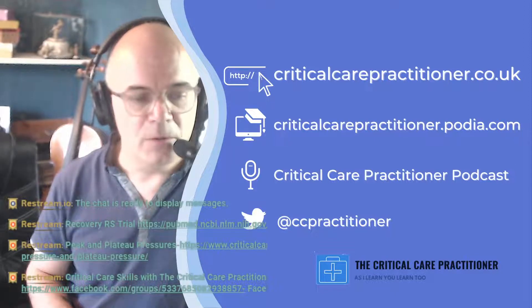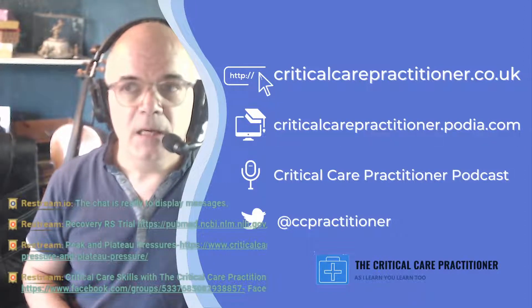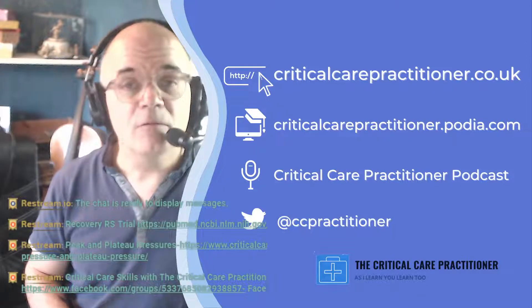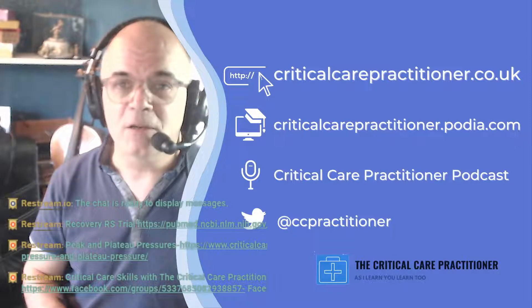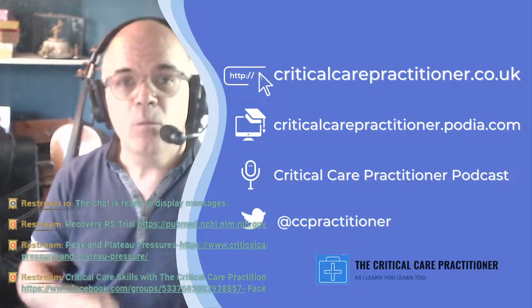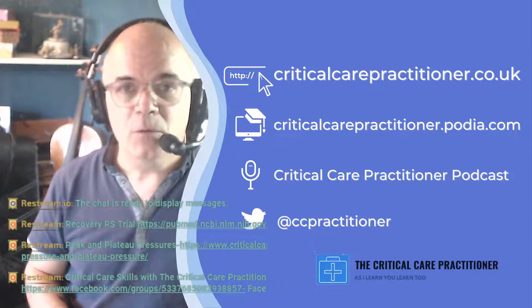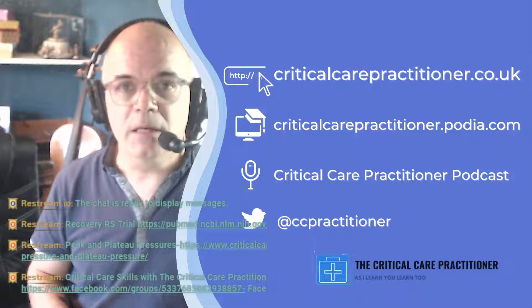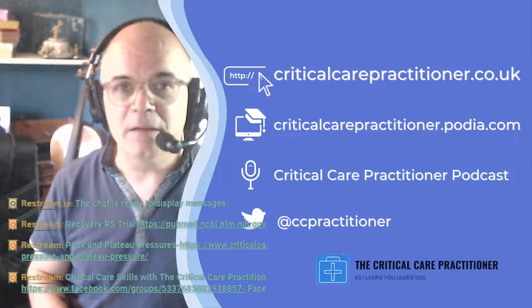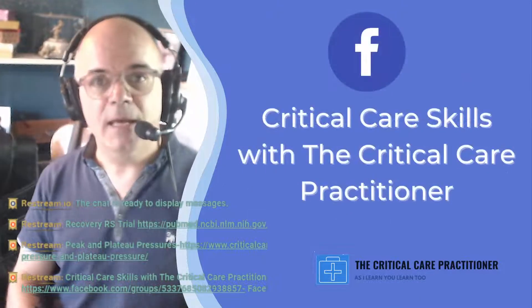You've also got my website at criticalcarepractitioner.co.uk and my courses at criticalcarepractitioner.podia.com. Within a couple of weeks I'm going to be discounting the mechanical ventilation course. It's currently running at £47 — good value with lots of videos — but for one week only I'm going to discount it to £27, so keep an eye out for that.